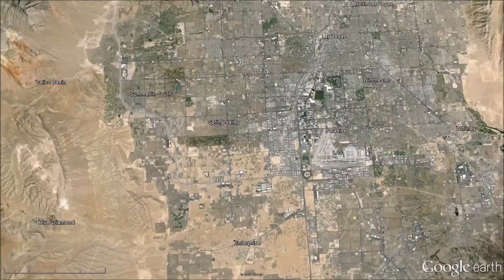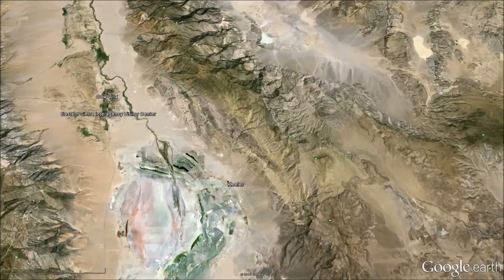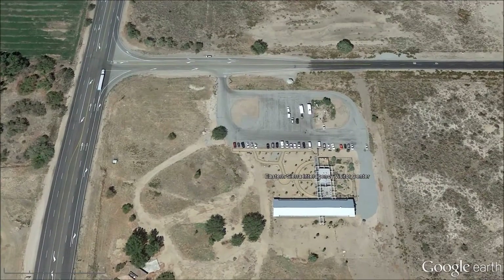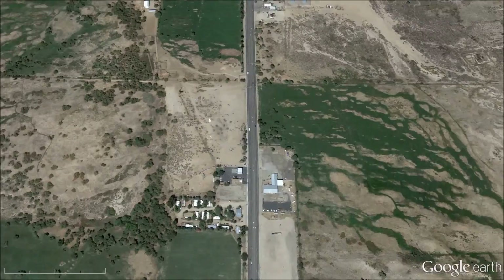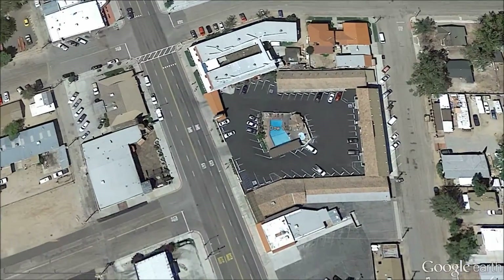Then we drive across Death Valley to the Sierra Interagency Visitor Center to pick up a hiking permit, and rest for the night at the Dow Villa Motel in Lone Pine, California.